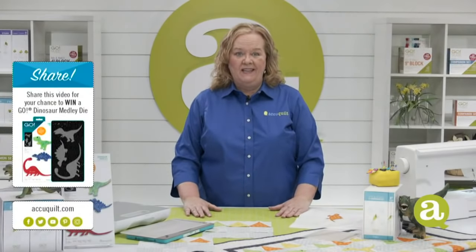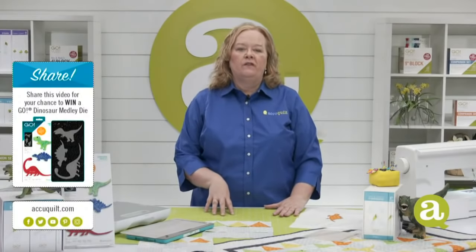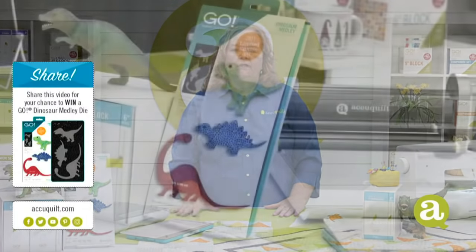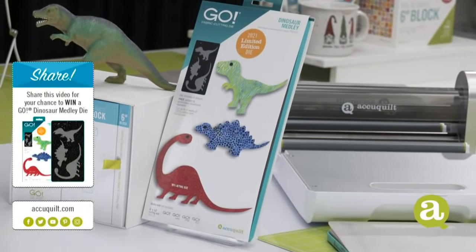Today I'm going to give away one of our Go dinosaur dies to one of our lucky viewers. Share this video on your personal Facebook page for the chance to win. Morgan's going to pick a winner at the end of the show, Christina's going to announce it, and we're going to clap.